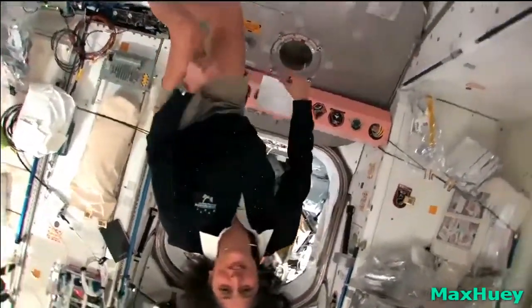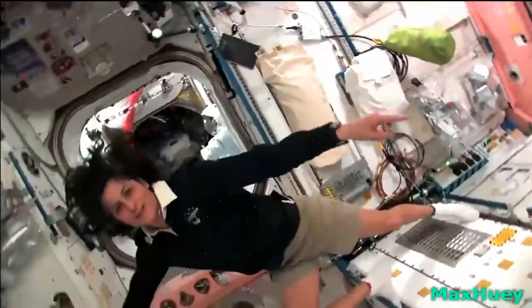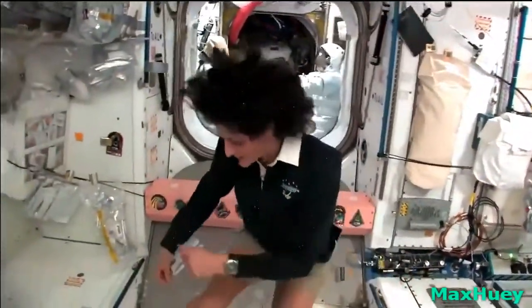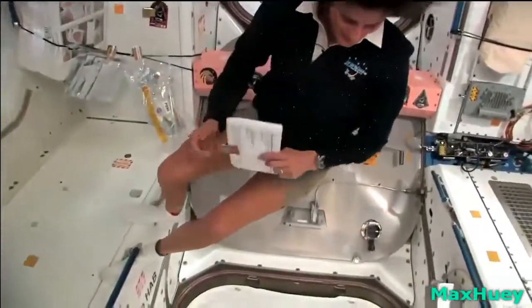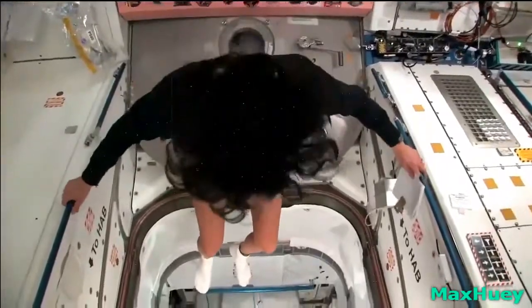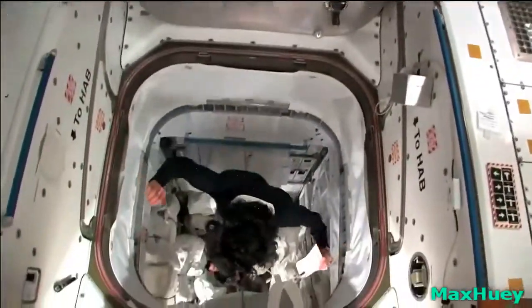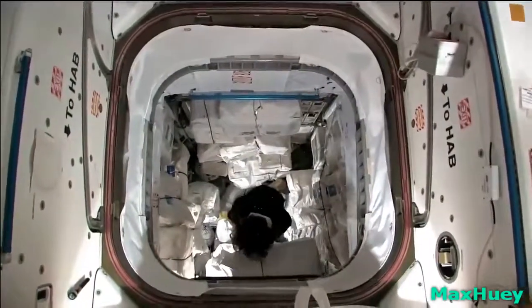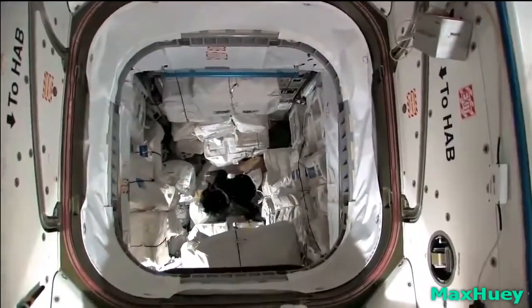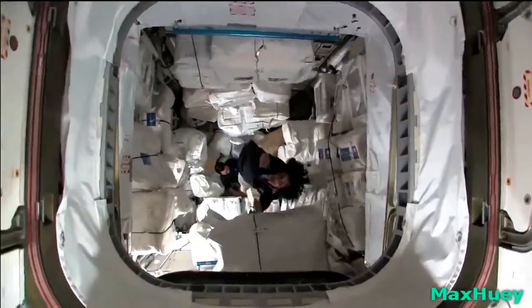This is one of the cool things about space too — it sort of looks like there's a big old hole here, but you don't even think twice about it. You could just jump over the hole, or if you want, you can jump into the hole. I'm coming down. Then you can come right back up again, like Superman.